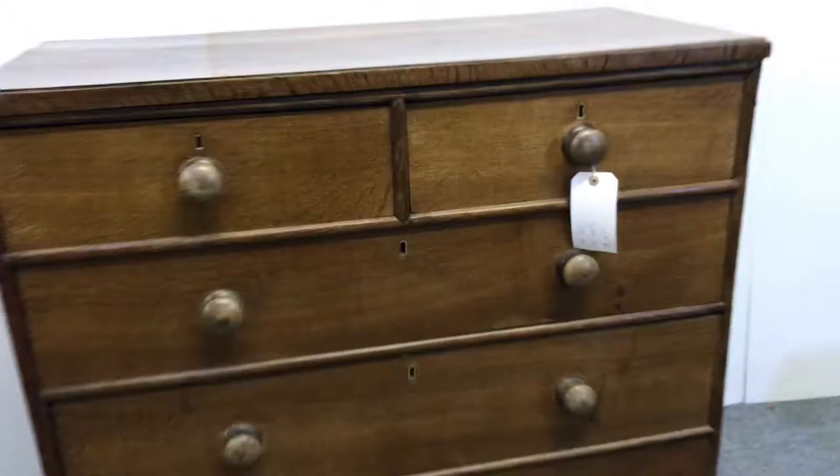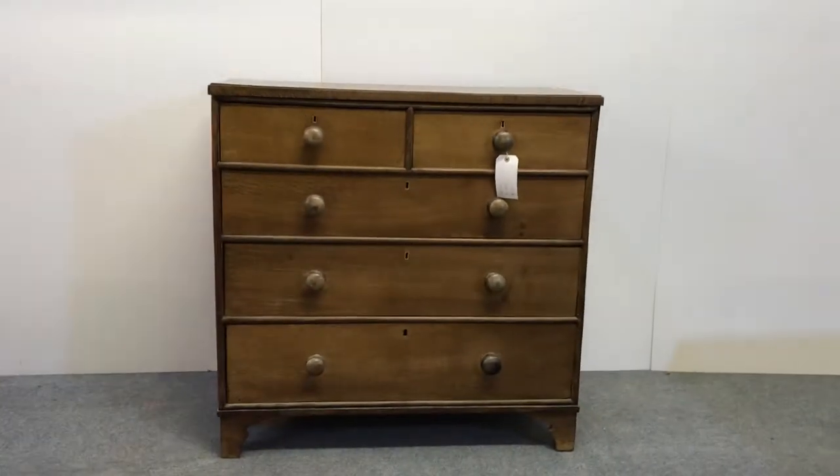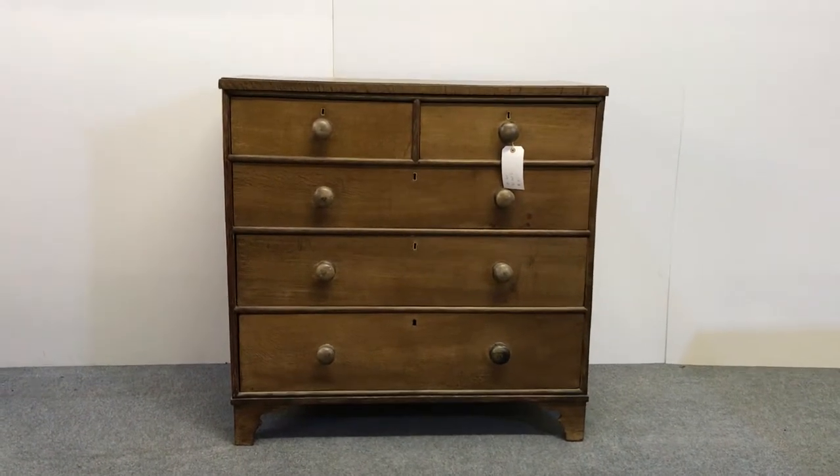So a lovely old chest of drawers and you can see the bracket feet as well.